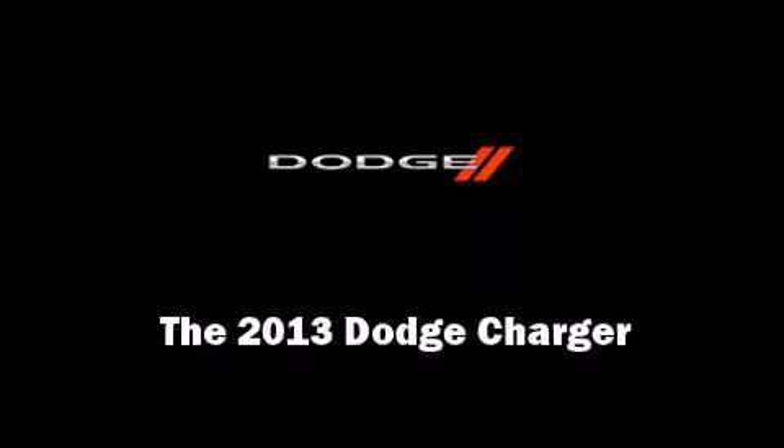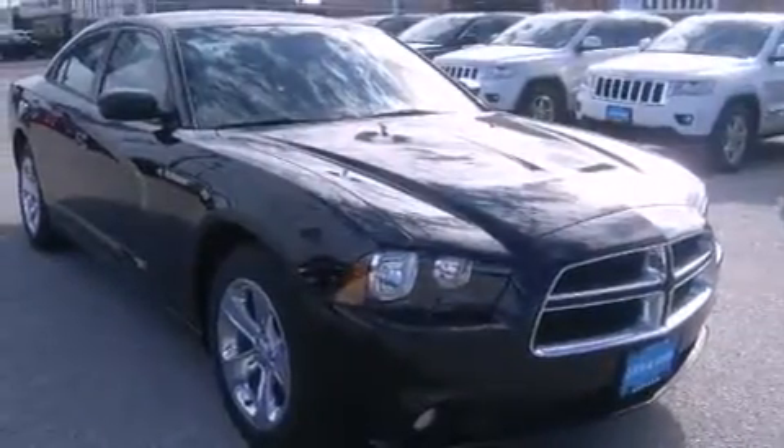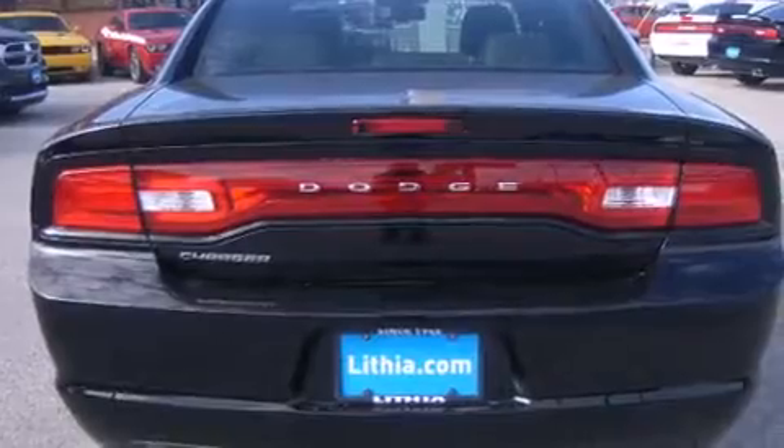Familiarize yourself with the 2013 Dodge Charger. This four-door, five-passenger sedan offers the features and options for which you've been searching. It features an automatic transmission, rear-wheel drive, and a refined six-cylinder engine.